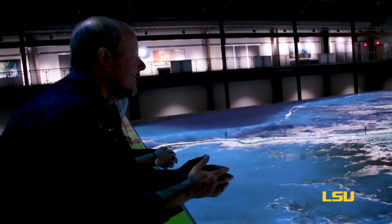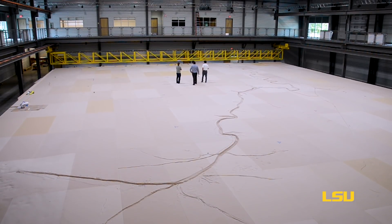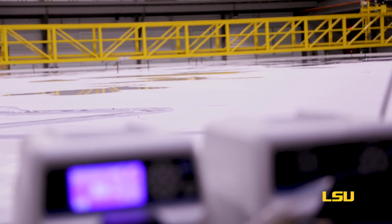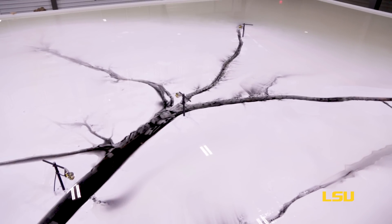We are going to be doing some very valuable research — both basic and applied research — in terms of understanding the river, understanding the hydraulics of the river, but then really translating that into actionable science and engineering that the state can use, in addition to the work being done by other universities, by the Water Institute, by CPRA, in terms of figuring out how to use the river and its resources.